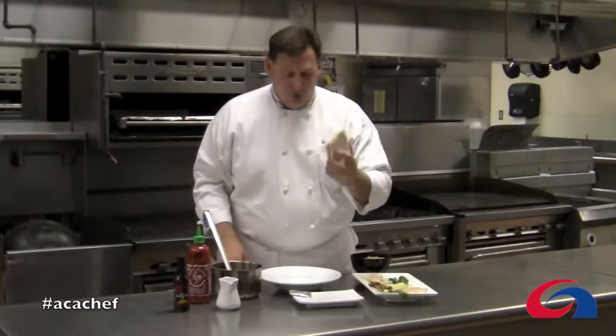Hi, welcome to the Food Minute. I'm Chef Joe Sheridan from the Academy of Culinary Arts, and today we're going to work with the college student staple, Ramen Noodles.